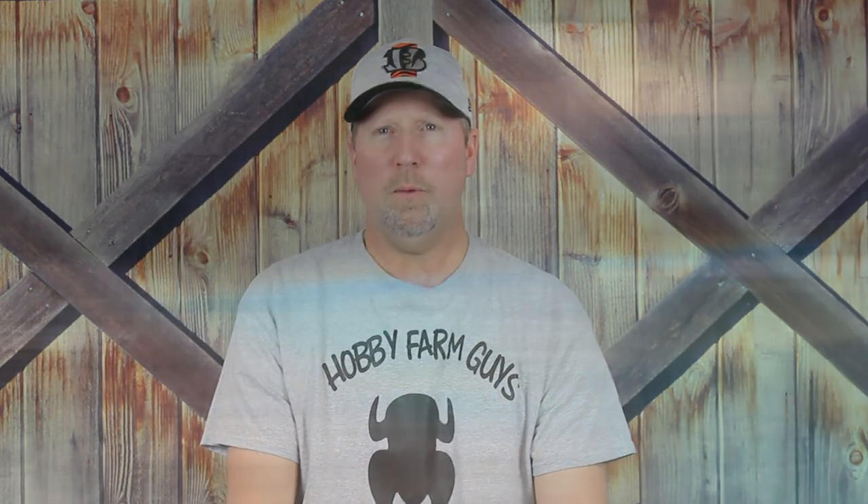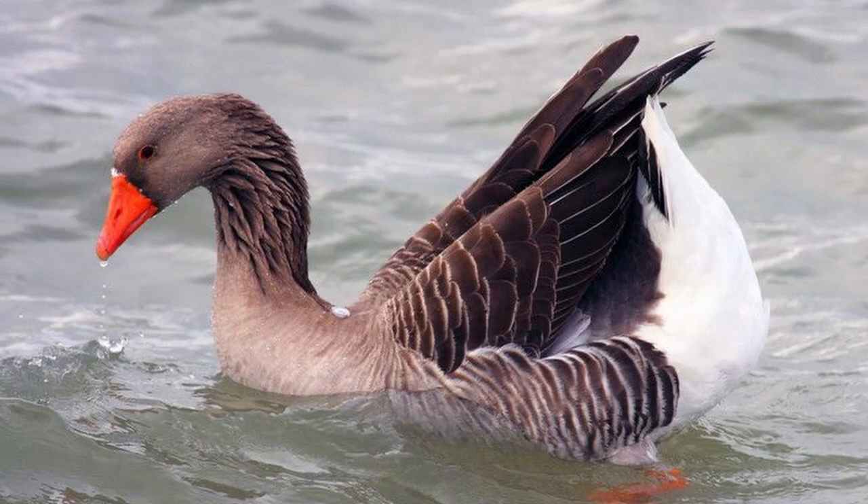They are also susceptible to a condition known as chronic wet feather, where their plumage is no longer able to properly repel water. Their soft feathers don't seem to dry out as quickly as the plumage of other geese, and hence they may struggle in times of prolonged rainfall. They should always have access to dry shelter. They also need to be able to keep their feathers clean and in good condition, and for that they need opportunity for bathing. After a bath, they usually preen themselves, spreading waterproofing oils over their feathers using the combs inside their bill.